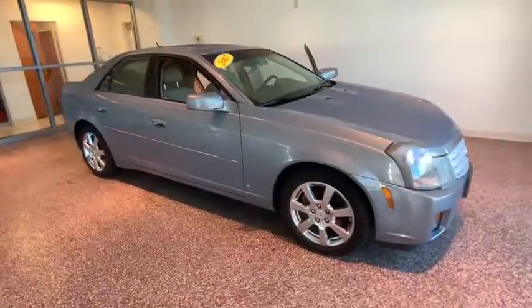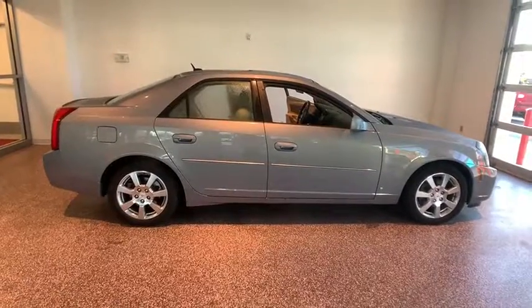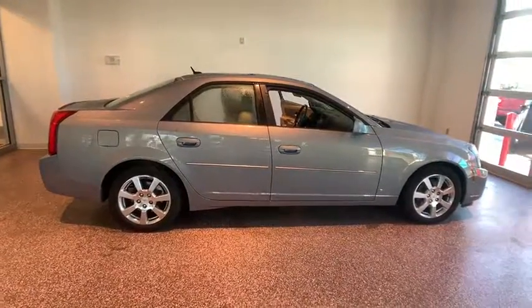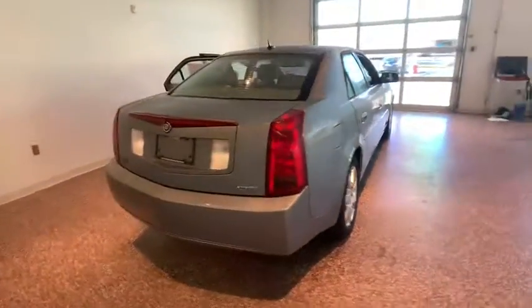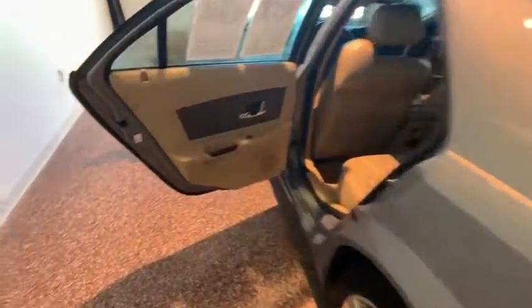The 2007 Cadillac CTS. The CTS is a well-sorted blend of all-American style and European-inspired tuning with a cutting-edge design. The luxury CTS blends elegant styling, performance, and exceptional fuel economy. This vehicle has less than 90,000 miles.